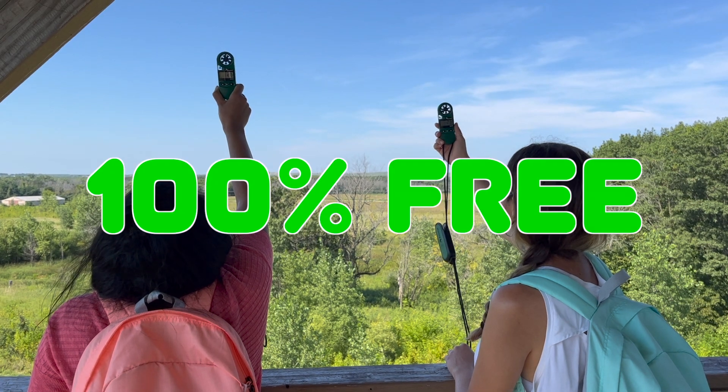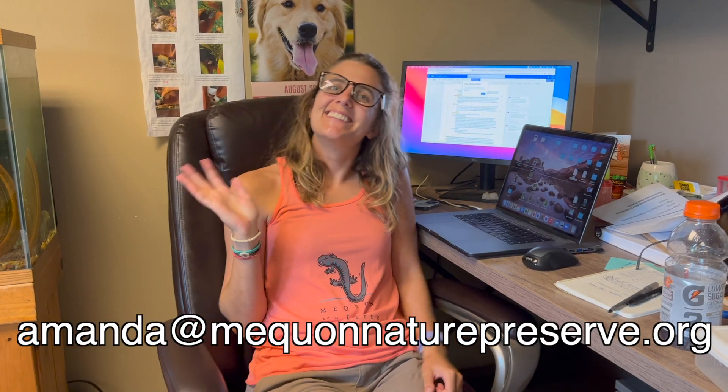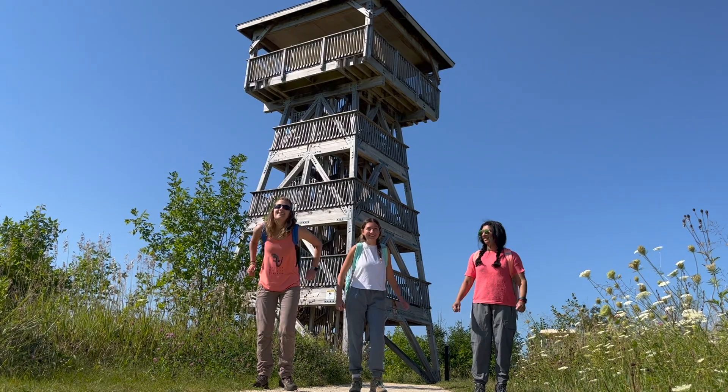Checkout for any kit is 100% free! Contact Amanda Nyman through the provided email for more information. Get yours today!